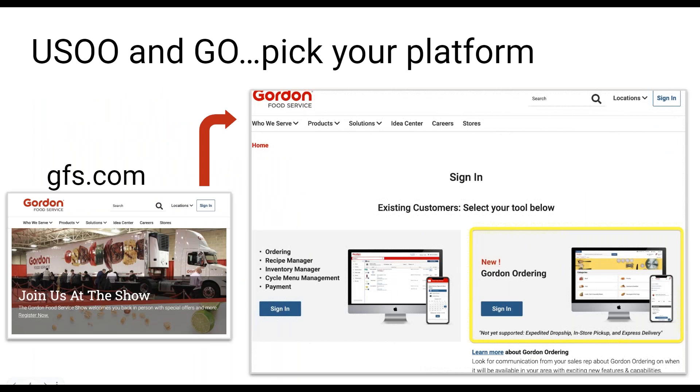How do you get access and log into Gordon Ordering? Some of you may have already explored this. What you're going to do is start from our main site gfs.com and go to Sign In. You'll see a page that hopefully looks familiar. If it does not, you're probably using a bookmark going directly into the old site — you'll want to delete that and re-save a new bookmark to this specific sign-in page at gfs.com.